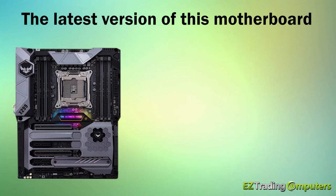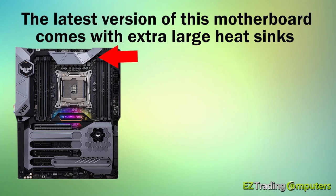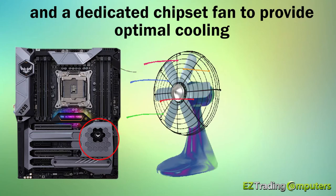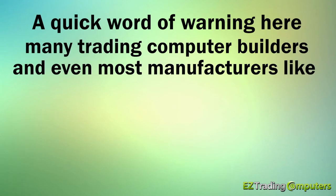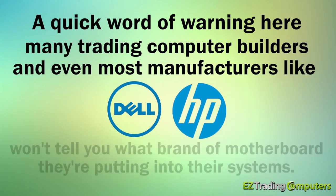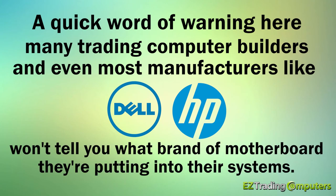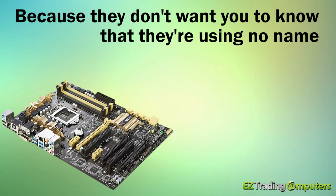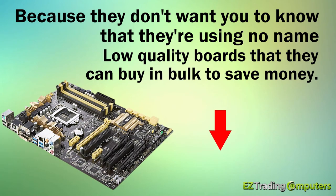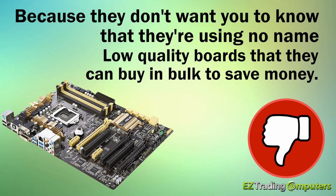The latest version of this motherboard comes with extra large heat sinks and a dedicated chipset fan to provide optimal cooling. A quick word of warning here: many trading computer builders and even most manufacturers like Dell and HP won't tell you what brand of motherboard they're putting into their systems — because they don't want you to know that they're using no-name, low-quality boards that they can buy in bulk to save money.